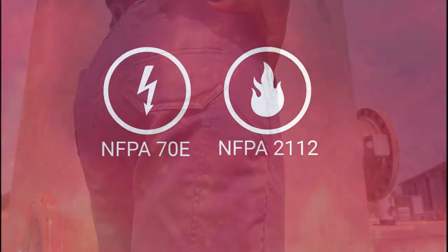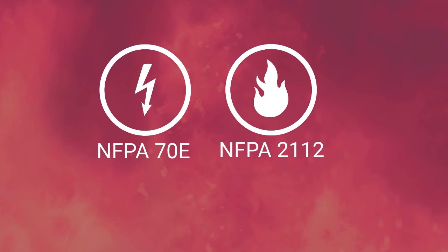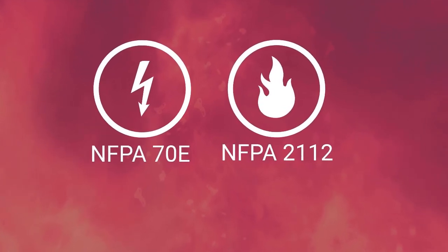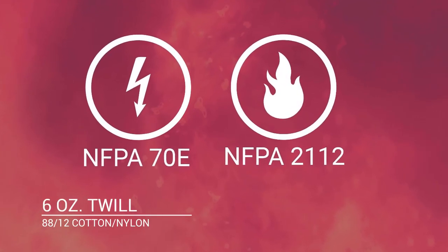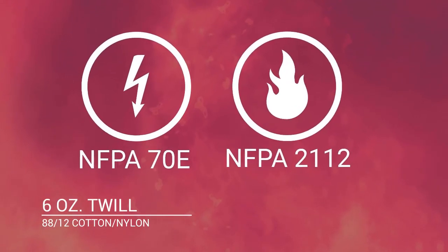Our new ladies flame resistant coverall also meets the requirements for NFPA 70E and NFPA 2112 compliance, and is constructed from a 6 ounce 8812 cotton nylon twill fabric blend.